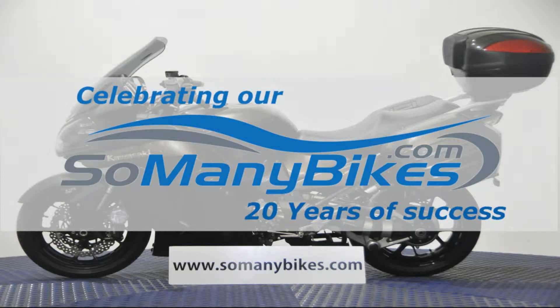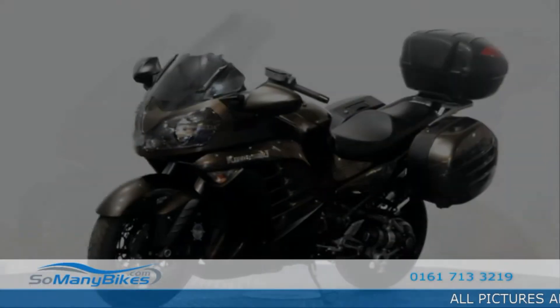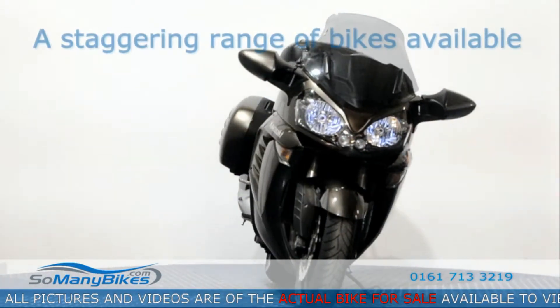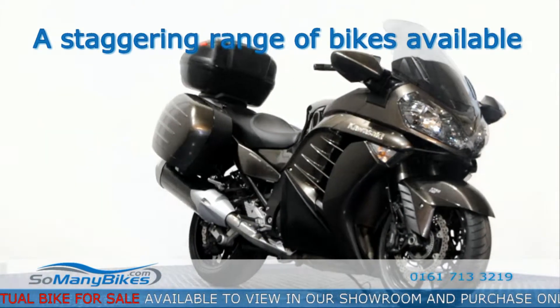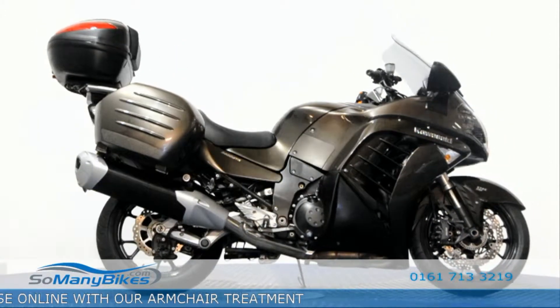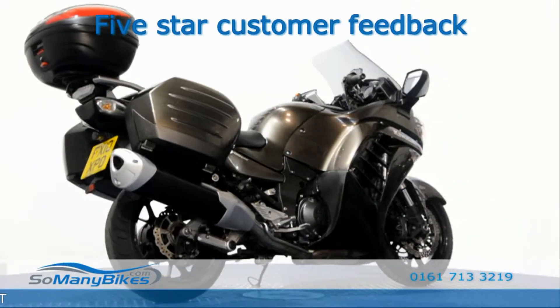Another great bike for sale from somanybikes.com. The footage and photos used in this video are of the actual bike for sale in our Manchester showroom. We have a staggering range of bikes available to view and purchase. We are proud of the 5-star service we provide.